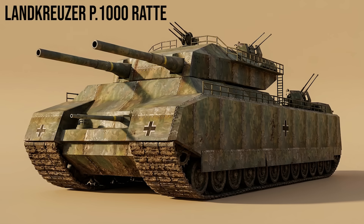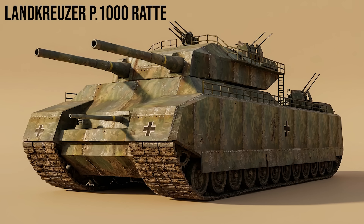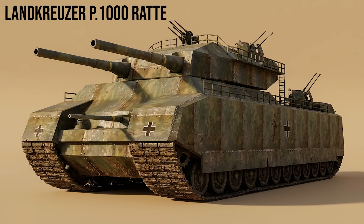Landkreuzer P.1000 Rat: a proposed land cruiser weighing 1,000 tons, which would have mounted naval battleship guns. While never built, it represents the extreme megalomania of German late-war engineering.